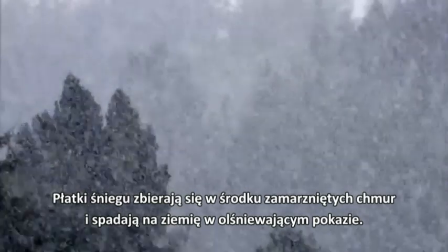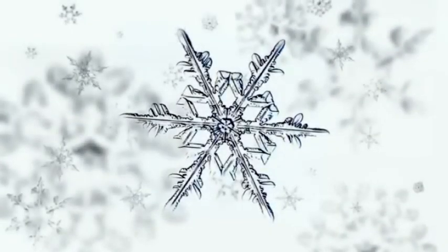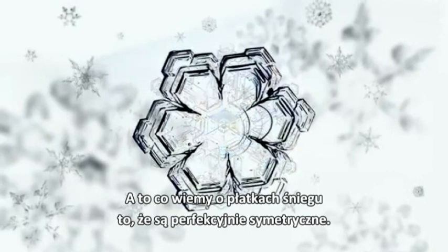Snowflakes assemble themselves in the heart of frozen clouds and fall to Earth in a dazzling display. And if there's one thing we know about snowflakes, it's that they're all perfectly symmetrical.